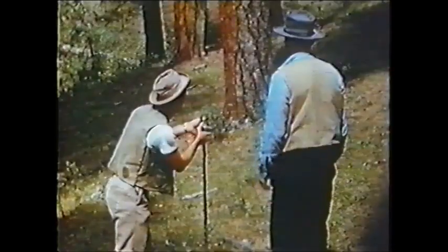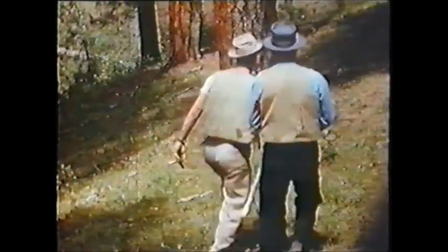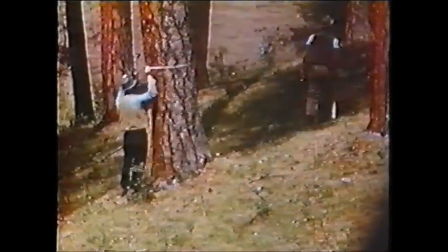The cruiser commences his work of checking for volume and species, accompanied by his assistant, the compass man. A strip of trees about 60 feet wide is either measured or estimated, keeping on a straight course with the compass. Usually 20% of the total timber is measured, and the result multiplied by 5.